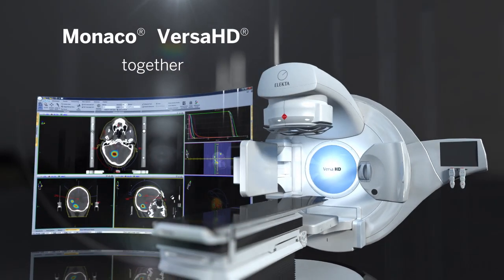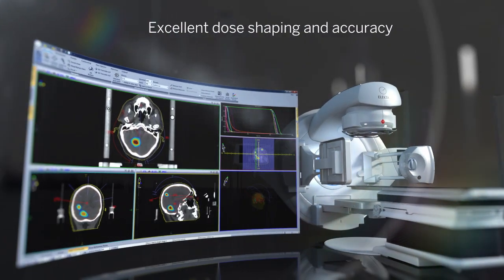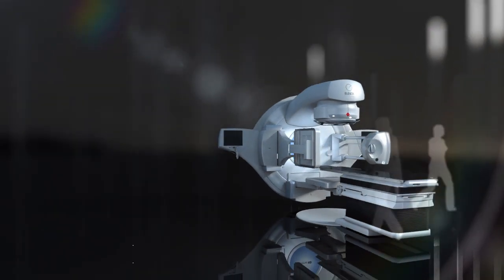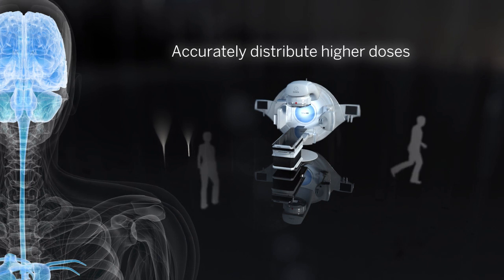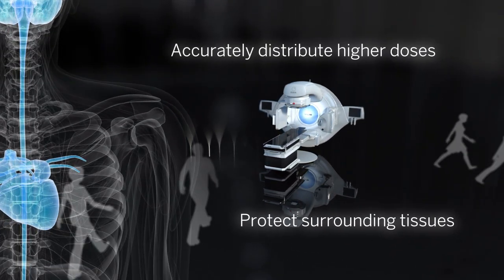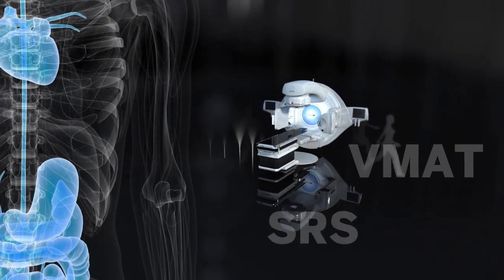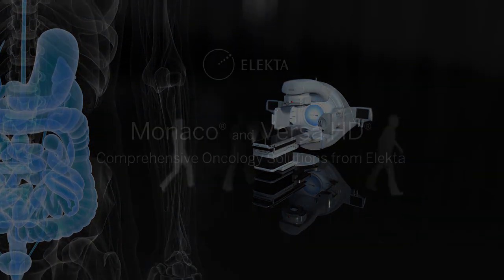Monaco and Versa HD together deliver a unique combination of excellent dose shaping and accuracy, high dose rates, and short treatment times. Each works in harmony to help clinicians more accurately distribute higher doses to the target while protecting surrounding tissues. With Elekta Solutions, VMAT, SRS, and SBRT techniques are not only possible, but routine practice.